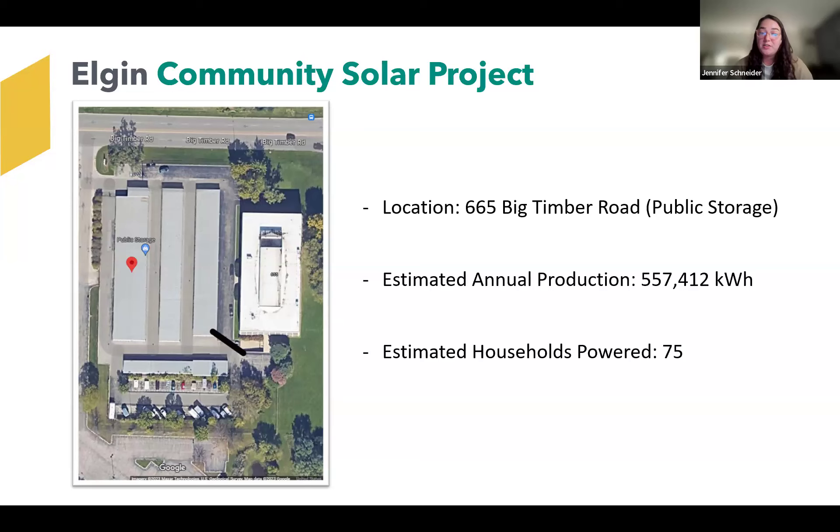Community solar is a great model where they have these rooftops available, we become a tenant on their rooftop, and we can produce the power for the community. In terms of this project, there's enough roof space where we designed and had approved a project that will power about 75 households. It looks like we have six participants tonight — you can be among the very first of the 75 that are enrolled.